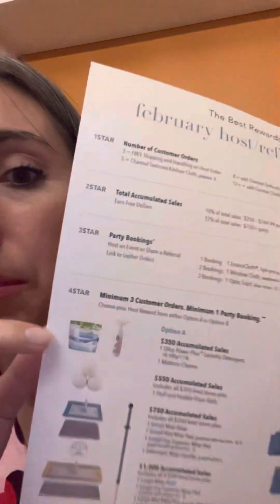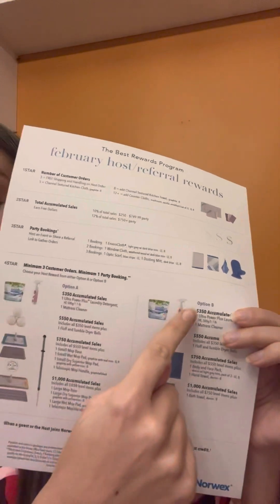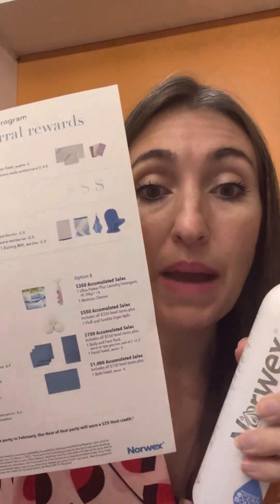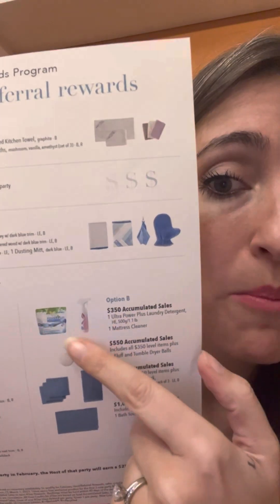Now we're jumping into the really exciting part — the fourth star. The fourth star is our big product packages. You can choose Package A or B this month. You unlock the fourth star with shopping totals plus one booking. When our party hits $350, you're going to get a bag of detergent and the mattress cleaner. The Norwex mattress cleaner is my number one most favorite product — it kills dust mites and their poop, pollen, pet dander, oils, skin cells, sweat, urine, and vomit. It eats away all of that out of your plush surfaces like couches, carpets, stuffed animals, mattresses, pillows, and duvets.